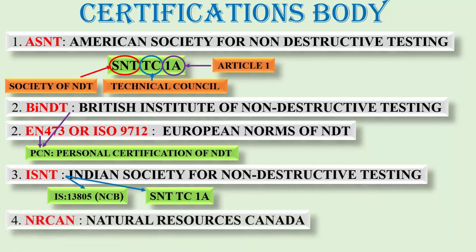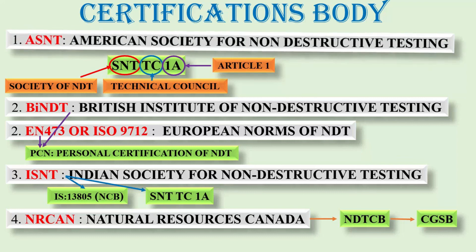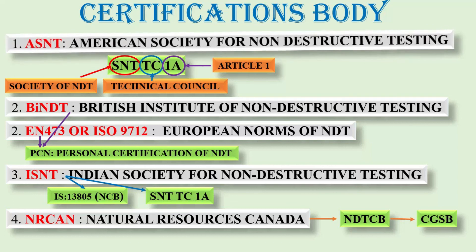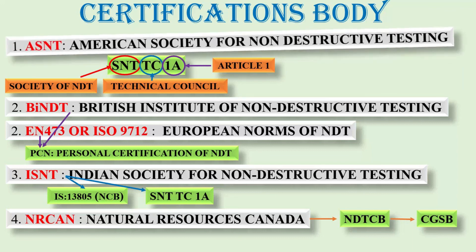And the last is NRC, that is Natural Resources Canada. NRC manages the Non-Destructive Testing certification body, that is NDT-CB, which offers the Canadian General Standards Board, that is CGSB certification. Out of all, the most widely used is ASNT, because ASNT is a globally recognized organization — more than 175 countries follow ASNT.